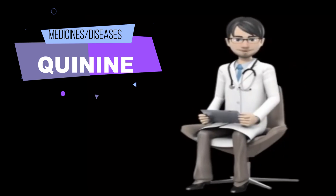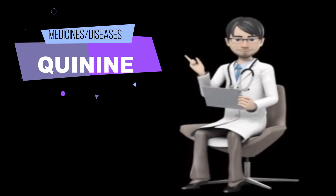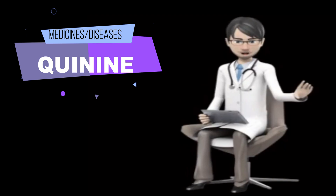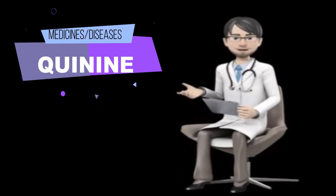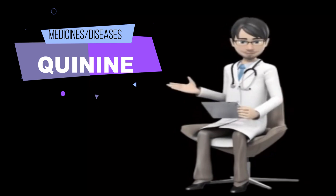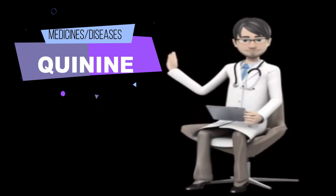Levofloxacin (Levaquin), lomefloxacin (Maxaquin), moxifloxacin (Avelox), norfloxacin (Noroxin), ofloxacin (Floxin), and sparfloxacin (Zagam, not available in the U.S.); macrolide antibiotics such as erythromycin (E.E.S., Eryc, Erythrocin) and troleandomycin (not available in the U.S.); medications for diabetes such as repaglinide (Prandin); medications for high blood pressure; medications for irregular heartbeat such as amiodarone (Cordarone, Pacerone).